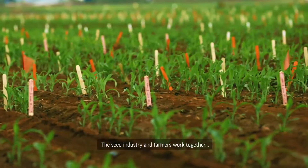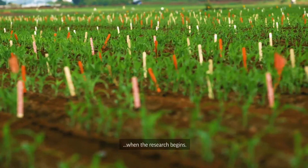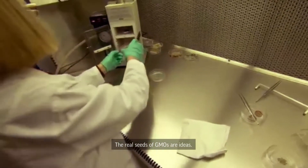The seed industry and farmers work together to identify the needs of a decade in the future when the research begins. The real seeds of GMOs are ideas.